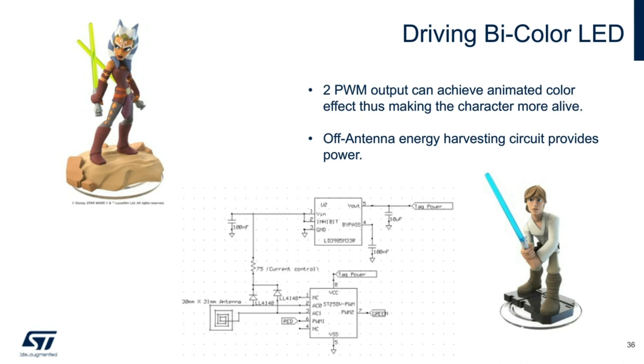Be aware that there are limits to how much power you can harvest via NFC. The distance between the tag and reader antenna can make a huge difference. Antenna size is also critical — a small tag antenna reduces power delivery. Reader RF field strength is another important factor.